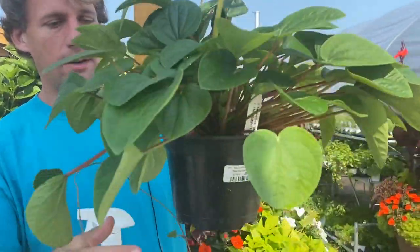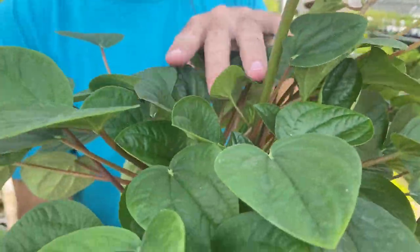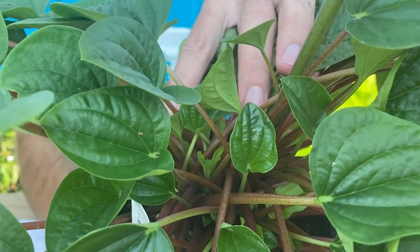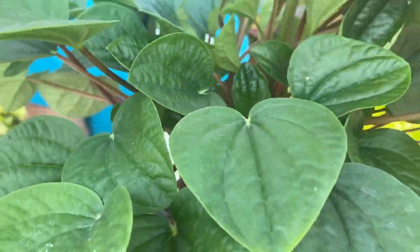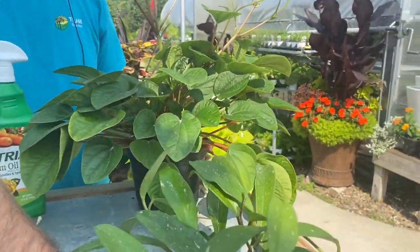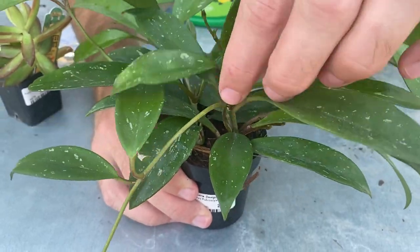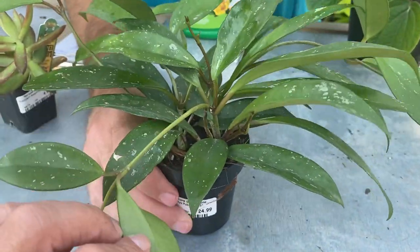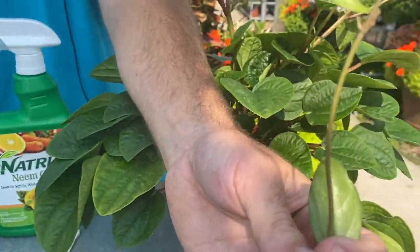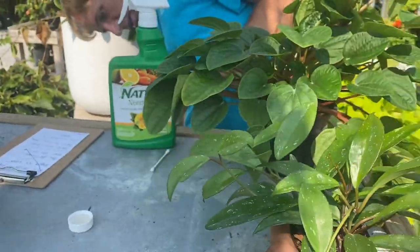On a pepperomia it's always going to be in the center, and sometimes they'll hang out up on the flower stalk — that long spike is actually the flower of a pepperomia, by the way. On hoyas, from what I've seen, they mostly hide way down underneath the leaves on the new vines — that's the main area to focus your inspection.